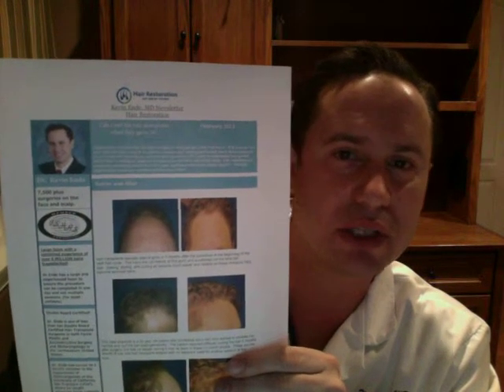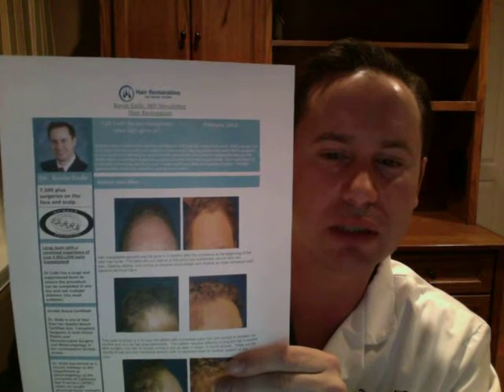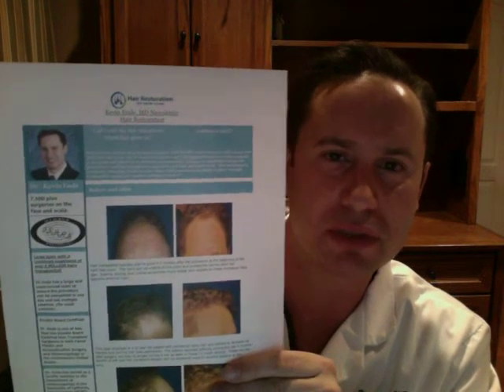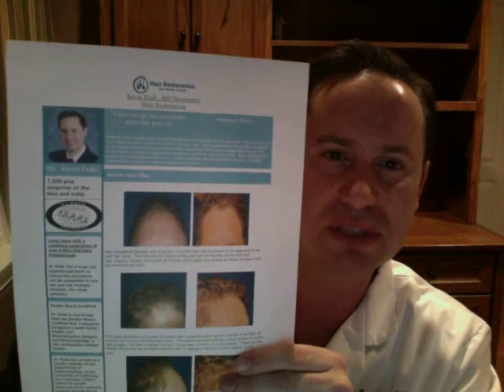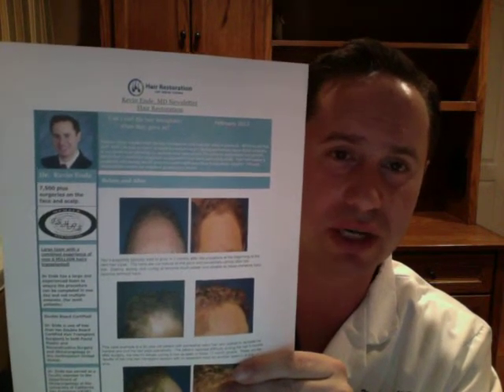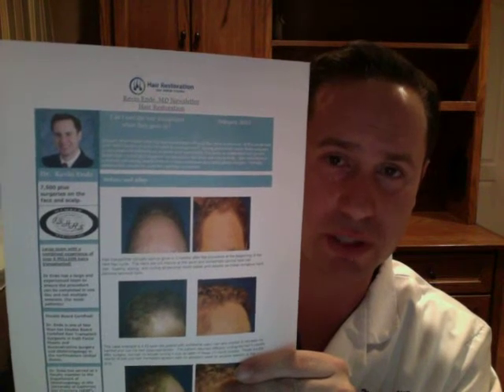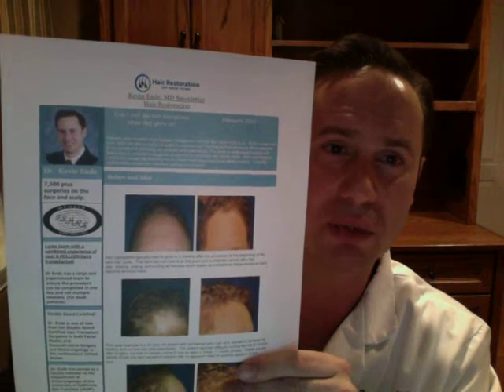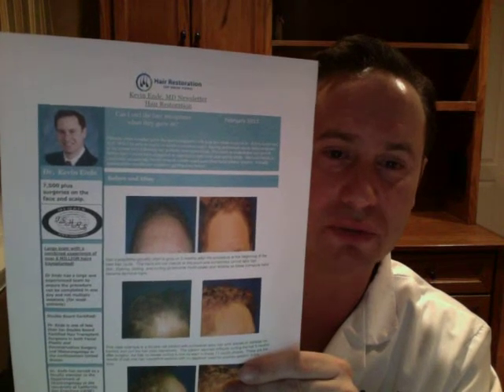Dr. Kevin Endy discussing follicular unit hair transplantation and hairline lowering. One thing I did want to discuss about these newsletters and all the pictures that you see on my website is that these patients have given full permission for me to show their pictures of hairline lowerings and follicular unit hair transplants. Now, of course, some patients are very proud of their results and they want to display them to the world and show their full face.